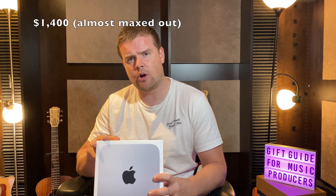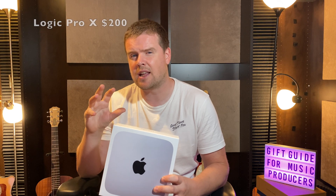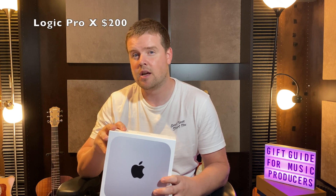I paid about $1,400 all-in, almost maxed out, except I only got the one terabyte. Also, what I really like about Apple computers is that you can get Logic Pro X for only $200 and never have to pay for any updates. Some music production programs make you pay for updates, which can be super annoying. So that's what I really like — I never have to pay for updates. Mac Mini M1 highly suggested.